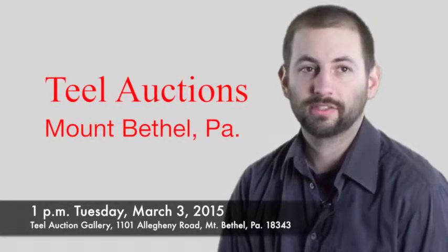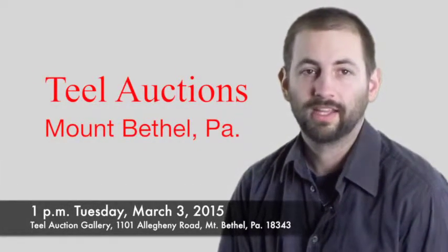If you like antique coverlets and quilts, this is the auction for you. I'm Brendan MacDonald, Associate Auctioneer with Teal Auctions.